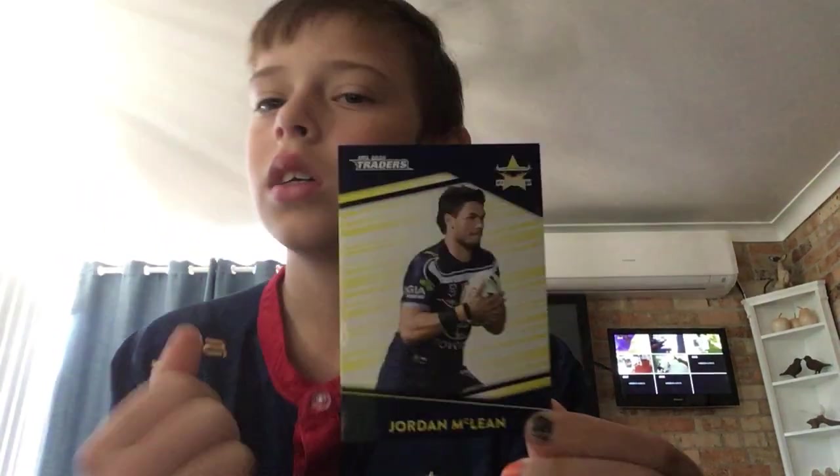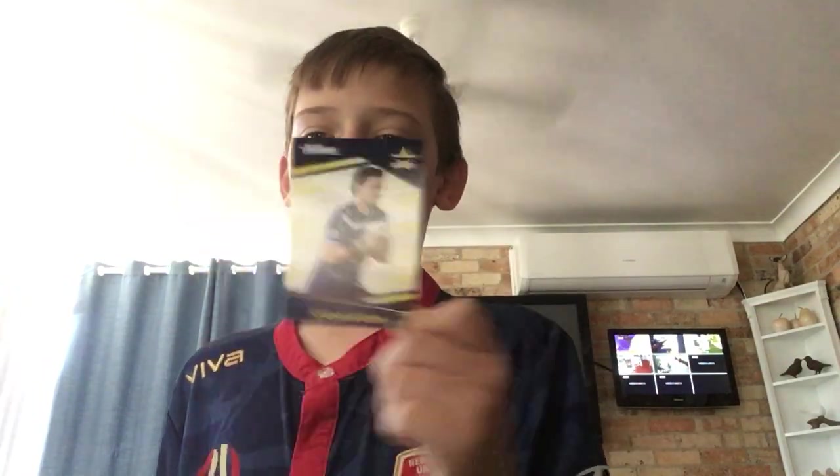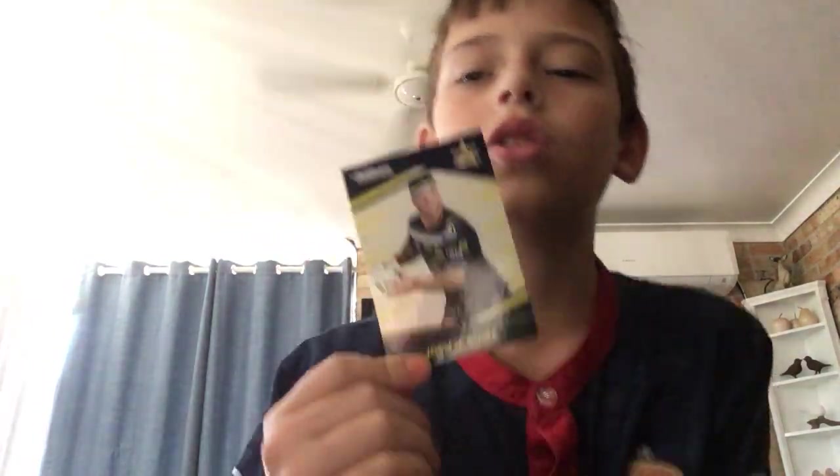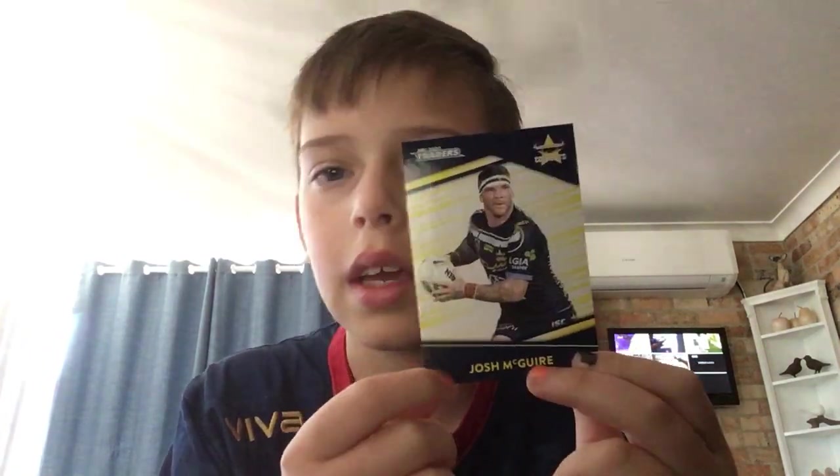It's pretty cool. Next we have a Cowboys card — Jordan McLean, a prop. Nice Cowboys card, nice and neat and not too shiny. And Josh McGuire — he's a new signing for the Cowboys. Again, a nice card.